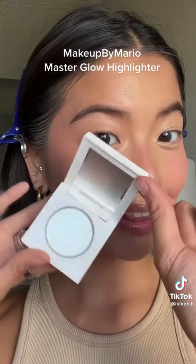Makeup by Mario Master Glow Highlighter. This is really subtle but it gives you that dewy glass skin look without looking oily. It does feel a little bit sticky.